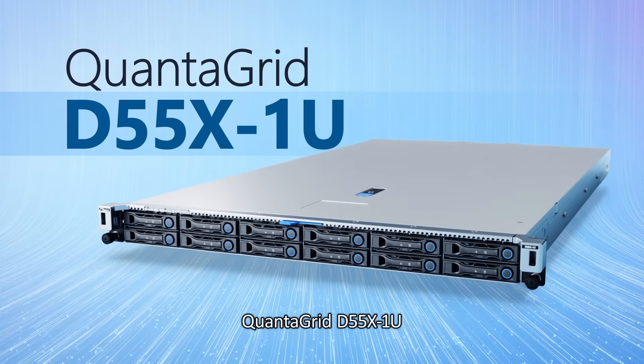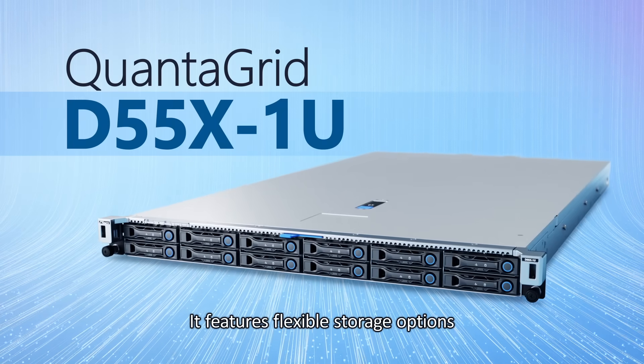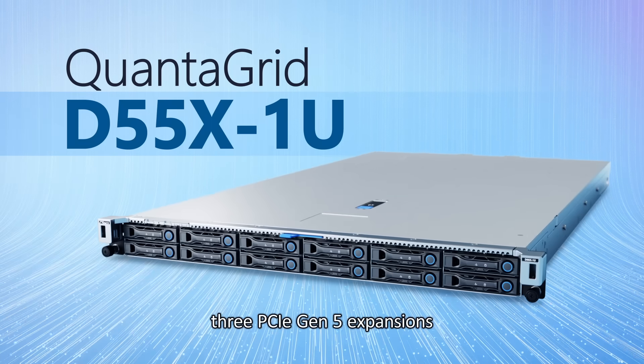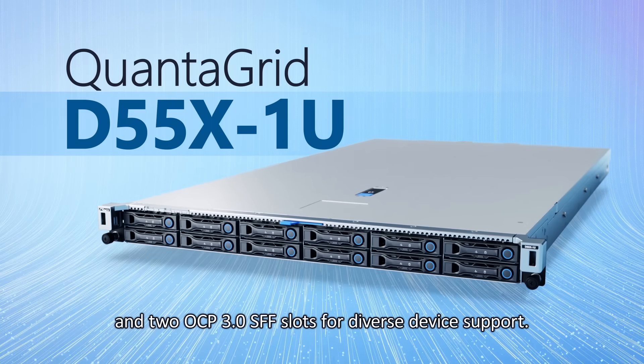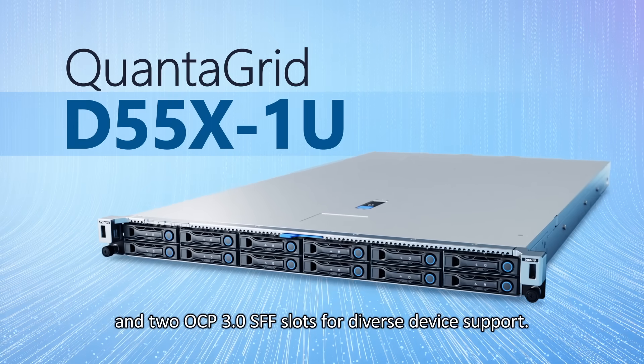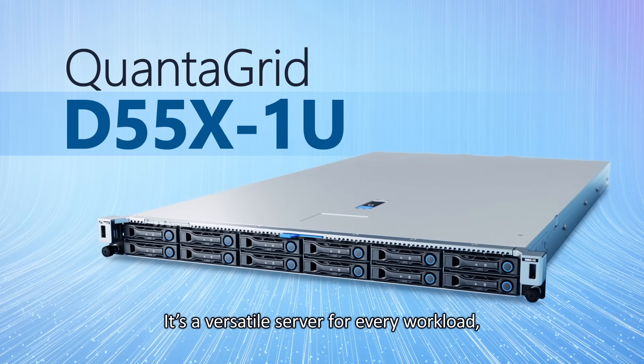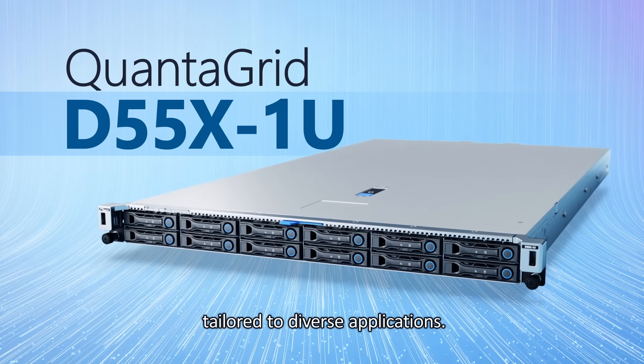QuantaGrid D55X1U features flexible storage options and also provides flexible network options with up to three PCIe Gen 5 expansions and two OCP 3.0 small form factor slots for diverse device support. It's a versatile server for every workload, tailored to diverse applications.